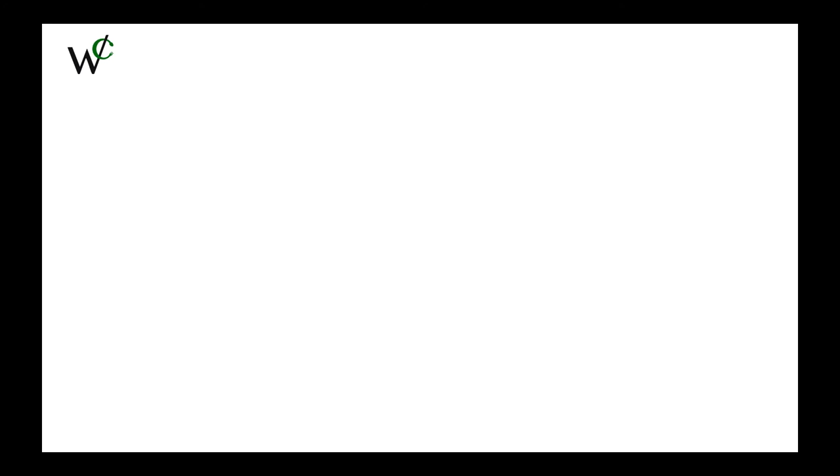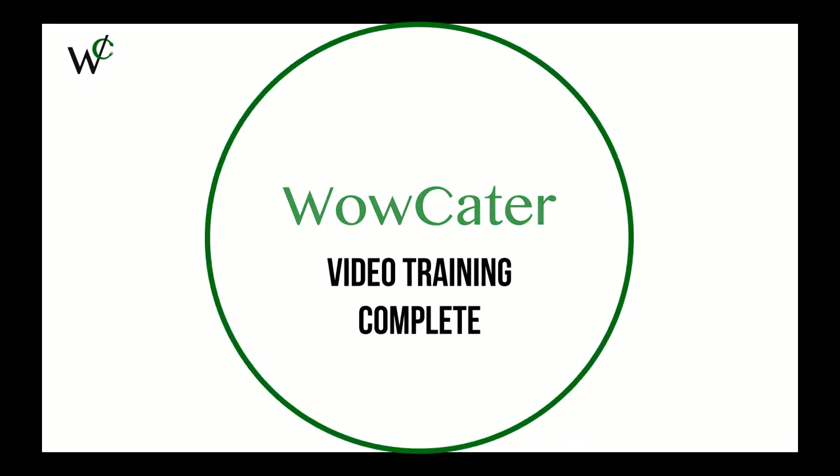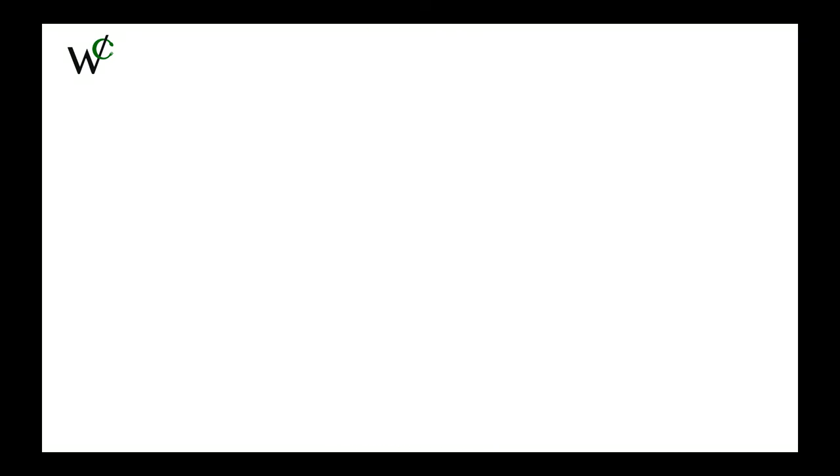Thank you for going through this training video and welcome to WowCater.